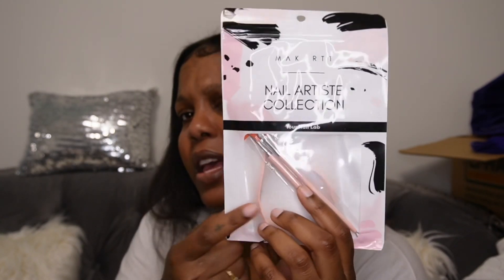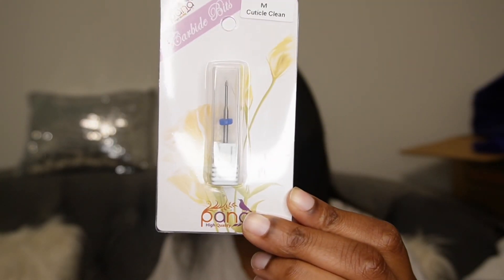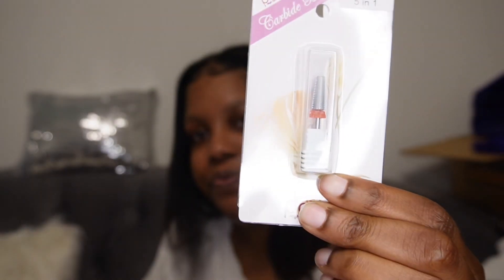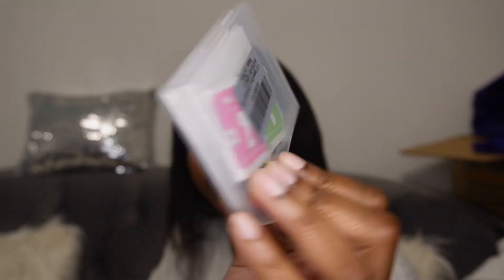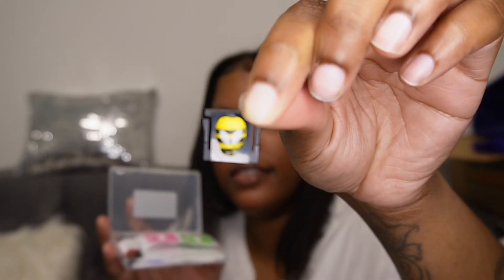I also got some tools — this is a cuticle clipper. It has a cuticle pusher and something else in here too — it's a little kit that I can use to work with my nails. This is another drill bit. These are some screen protectors for my camera — a couple of screen protectors. They come with wipes, the screen protectors themselves, and also these little slot holders. They have a cute little ladybug on that one and this one's a cute little bumblebee.